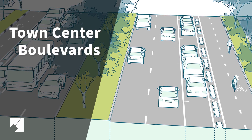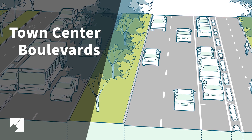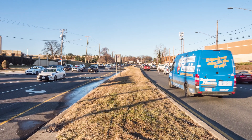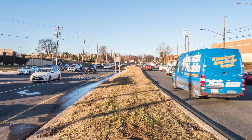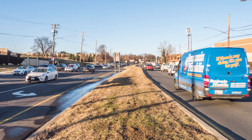Town center boulevards experience high traffic volumes, frequent transit service, and high pedestrian and bicycle usage, and are located in smaller activity centers designated as town centers. These boulevards are more likely to have some buildings close and others set back from the street, behind lawns or planted areas. Development density will be more varied, ranging from high to medium intensity.